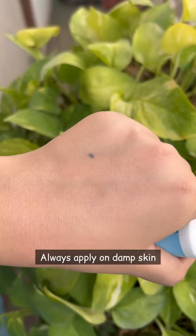It can also be used as a hydrating serum for normal to dry skin types. Always apply on damp skin.